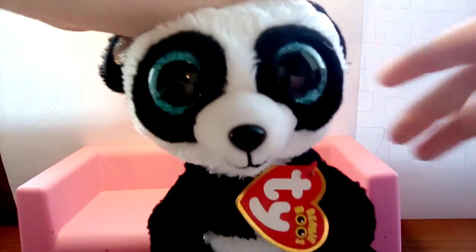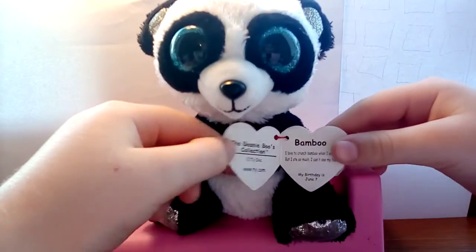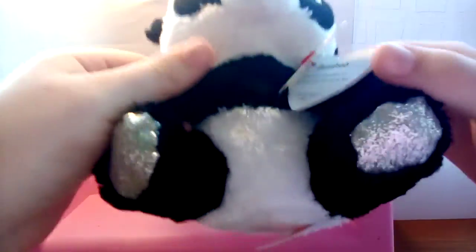Next is Bamboo and he's a panda. He has sparkly ears and blue on him.